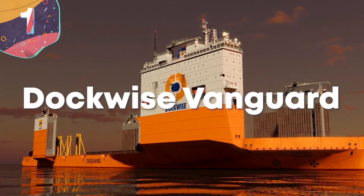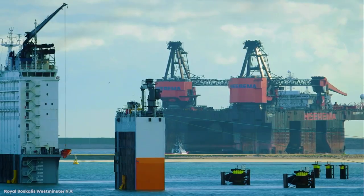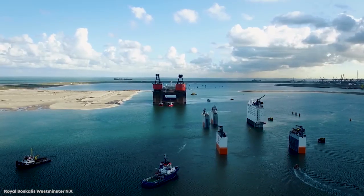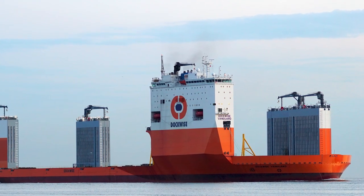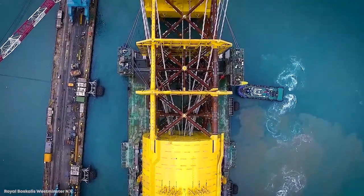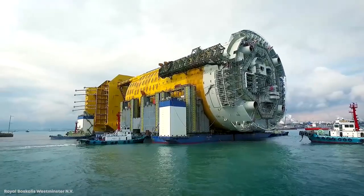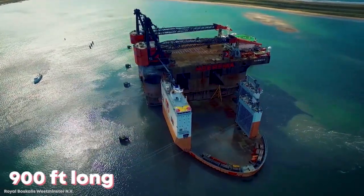Number 1: Dockwise Vanguard. One of the most impressive heavy-lift ships in the world, hands down, is the Dockwise Vanguard. Built by Hyundai Heavy Industries, this vessel has been the coveted property of the Dutch company Dockwise since 2013, and has the honor of being the largest heavy-lift ship in the world. The Dockwise Vanguard is over 900 feet in length and 260 feet wide.